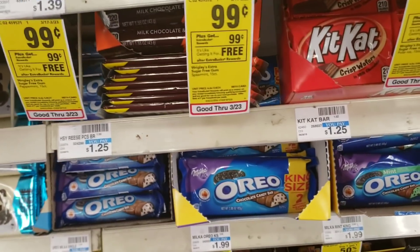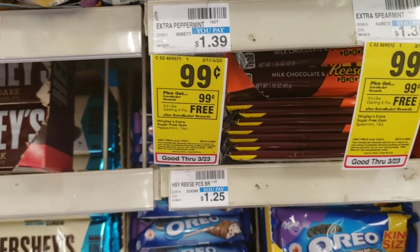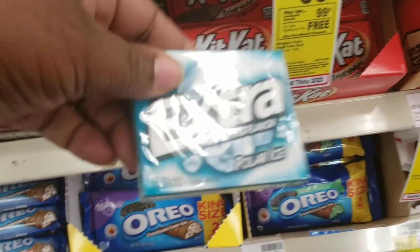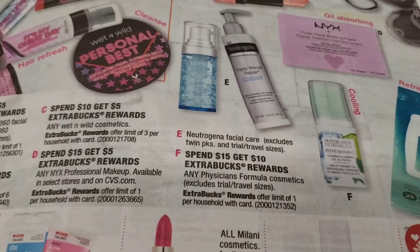This is probably one of those deals that a lot of people look over, but the Extra gum is on sale for 99 cents and you will get $1 back in extra care books, making your final cost free. So I'm picking up one.